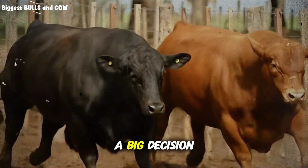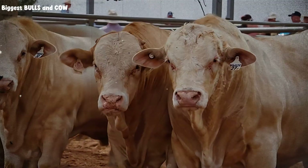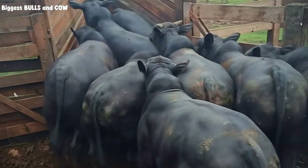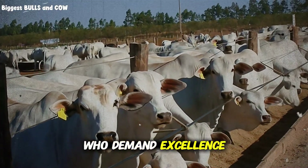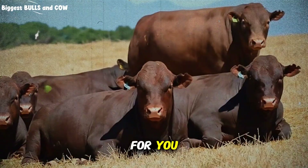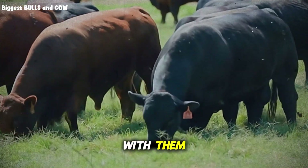Changing your feeding program is a big decision — I get it. But the ranchers who are thriving right now aren't the ones doing what everyone else does. They're the ones willing to test, adapt, and implement strategies that actually work, even when they're unconventional. Barley isn't some unproven experiment — it's backed by decades of research and real-world results from operations just like yours. Subscribe to Biggest Bulls and Cows right now because we're building a community of ranchers who refuse to settle for average results. Drop a comment below — are you currently using barley, or is this completely new information for you? And if you know someone struggling with feed costs or slow gains, share this video with them.